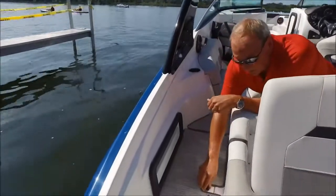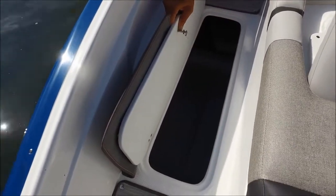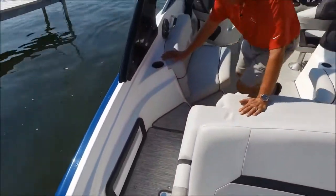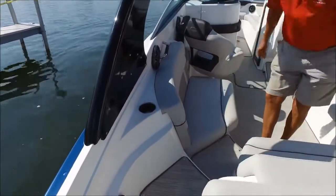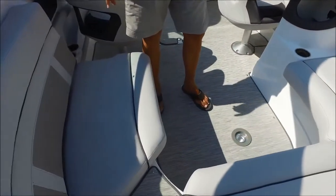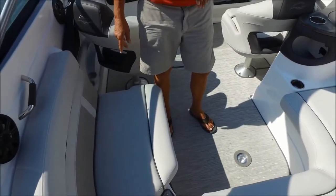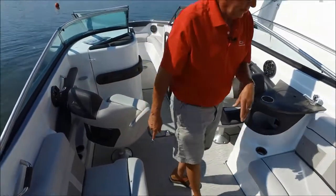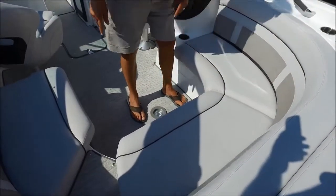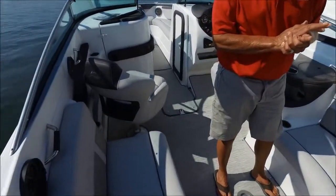Also, a nice large storage compartment here — you can see it's huge, quite deep. Again, the rotor cast plastic. For 2017, no more carpet on every Rinker model. We have bamboo flooring in gray and tan. This is our new for 2017 Symtex gray material for the cockpit. We also have it in a light tan color, and we also offer white.